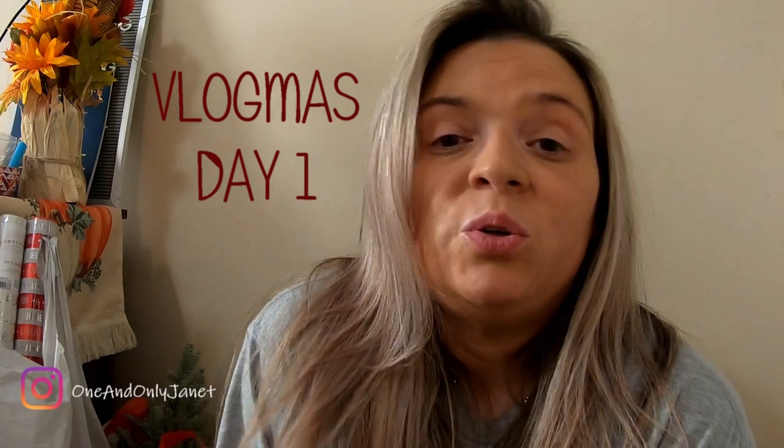Hey guys, welcome to Vlogmas day one! I did a Target order yesterday, so I thought I would show you guys what I picked up from Target for Christmas decor.